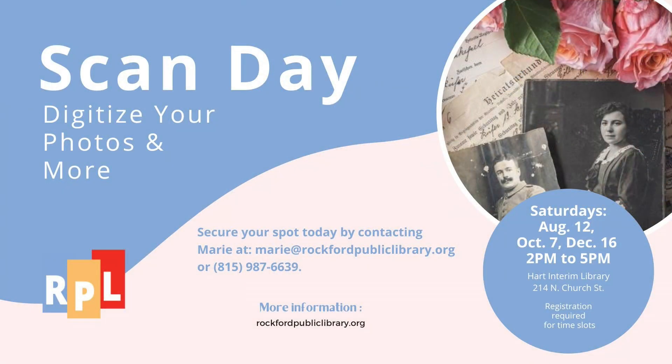I have a feeling you're going to get some phone calls and some emails, Marie, because people are going to want to get their photos digitized. That's happening December 16th. Thank you so much for coming in, Marie.